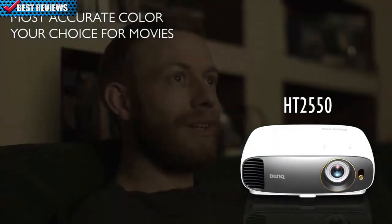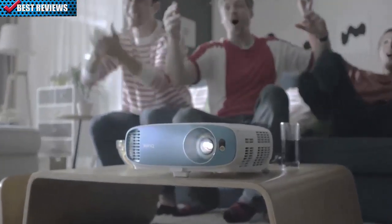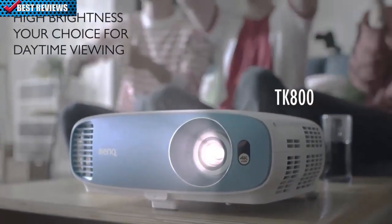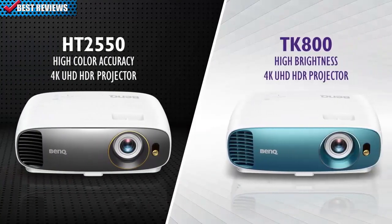Its amazing color accuracy gives you a cinema quality experience in your own home. For gaming or cheering on your favorite team in a brightly lit room, choose the TK800. Its high brightness makes the action come alive in any light. Either way, 4K is for you — pick one today.